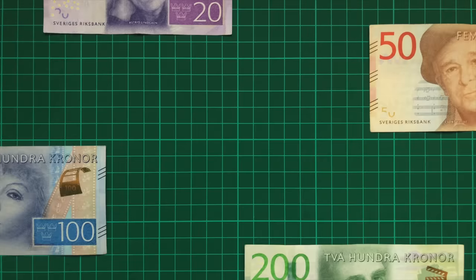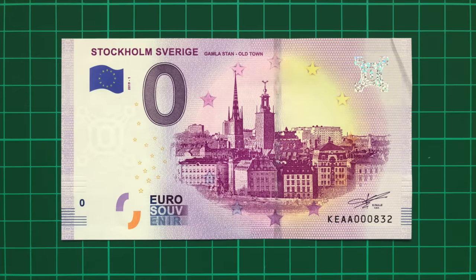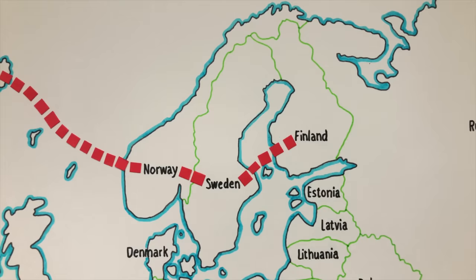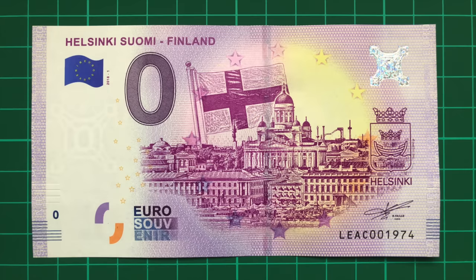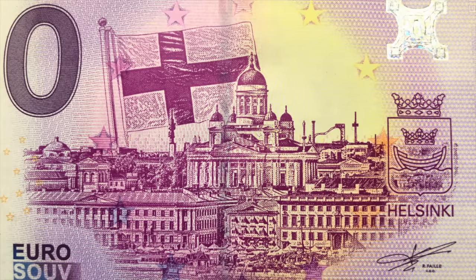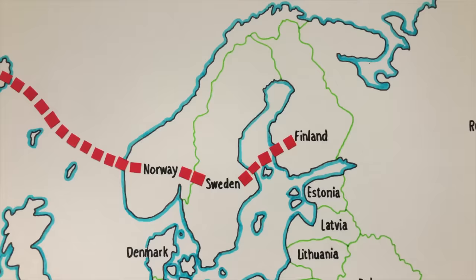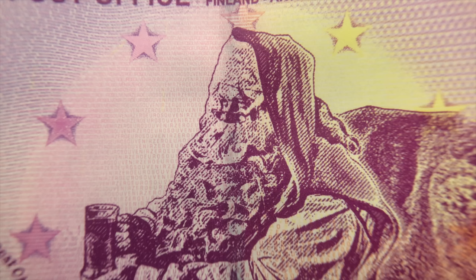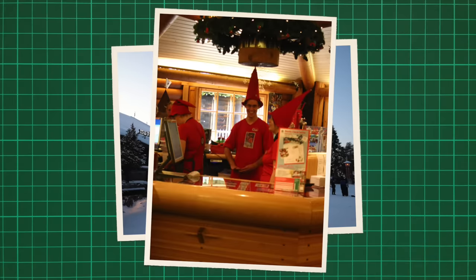Sweden doesn't use a Euro either, rather the Swedish Krona, and as far as I can tell, this design of the old town island of Gamla Stan is the only note to be issued there. But Finland, which does use a Euro, offers significantly more designs. The two I have portray the skyline of capital Helsinki and Santa Claus, sold at the post office in Santa Claus Village right up in the Arctic Circle. The post office receives letters to Santa from all over the world and is open year-round featuring postal workers dressed as elves.